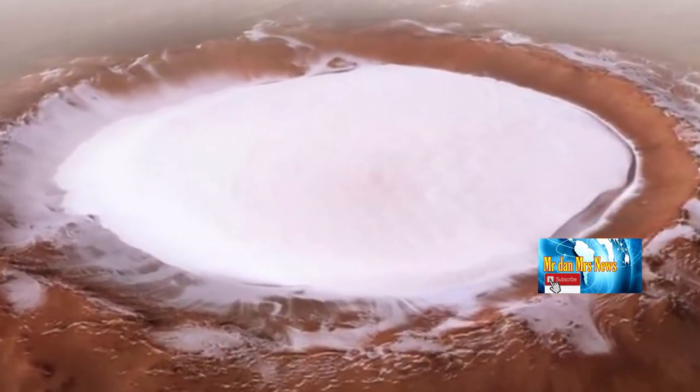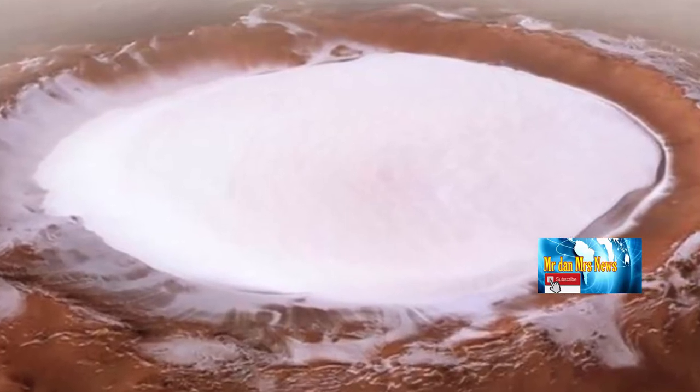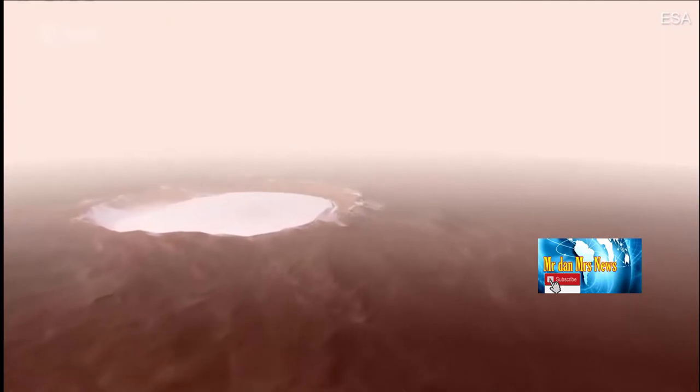Kawah yang memiliki lebar 82 km dan ketebalan es di dalam kawah mencapai 1,8 km itu ditemukan di sebelah selatan kutub utara Mars.